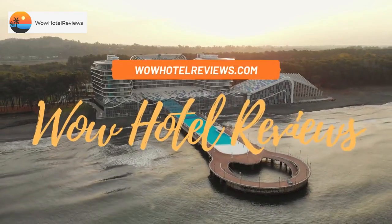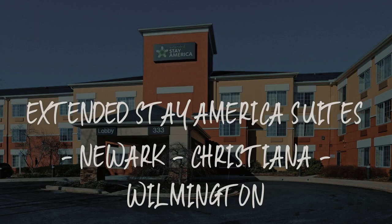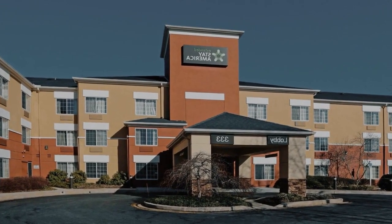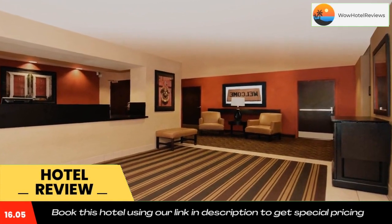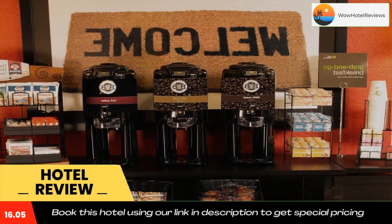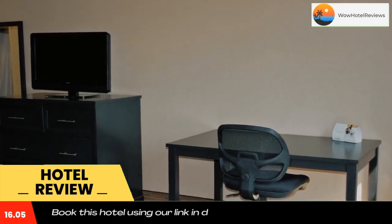Hello guys, welcome to Wow Hotel Reviews. Today I am reviewing Extended Stay America Suites Newark Christiana Wilmington. It's a two-star hotel. Please use our Booking.com link in the description to book the hotel and get good pricing. This Extended Stay America Newark Christiana Wilmington is located in Newark and is especially designed for longer stays, with all rooms featuring a fully equipped kitchen.